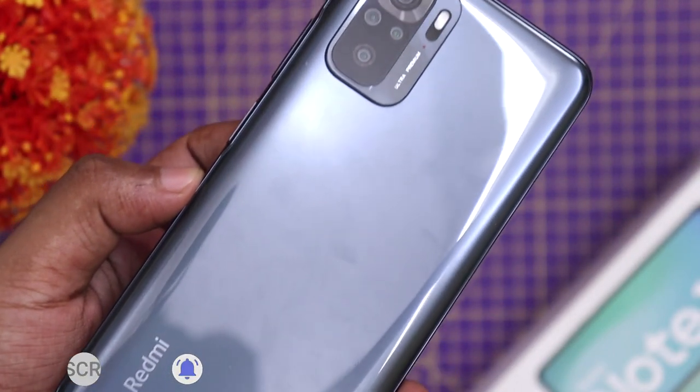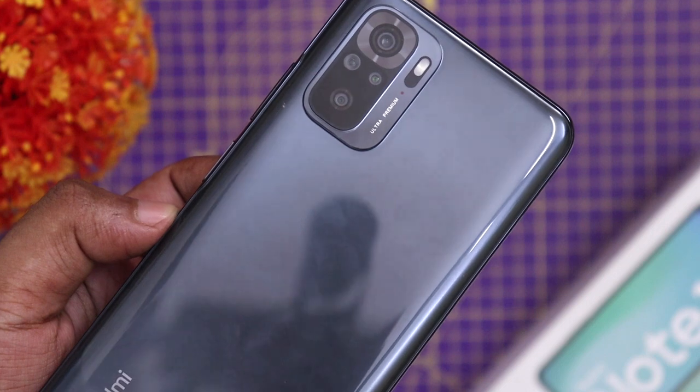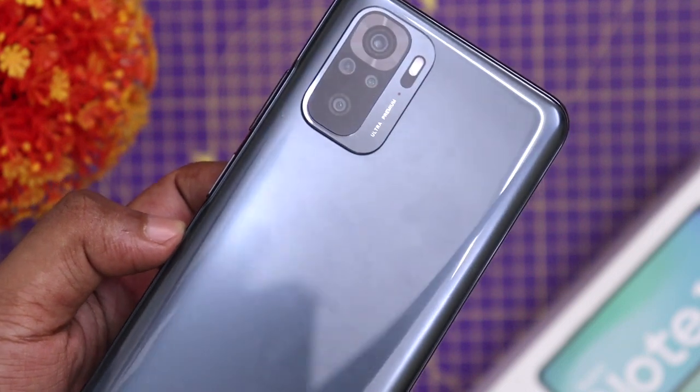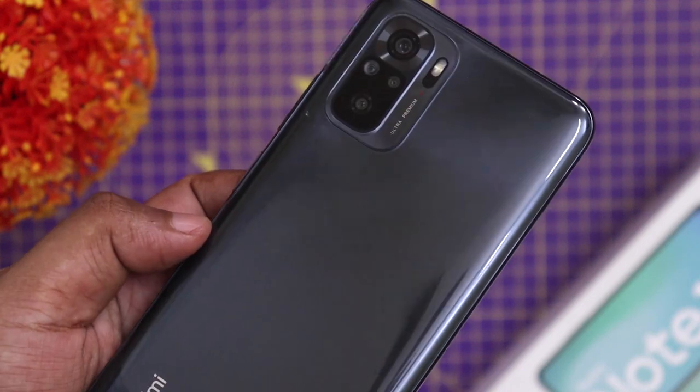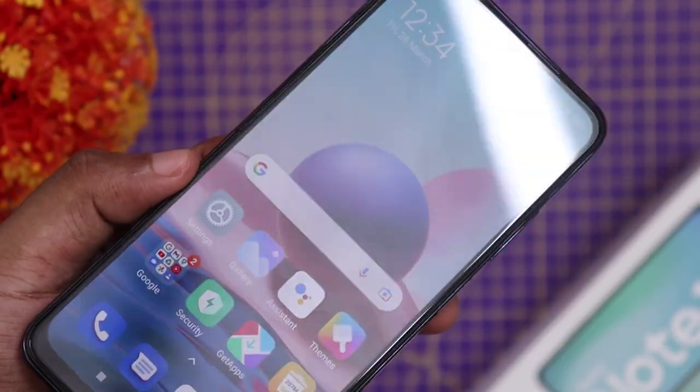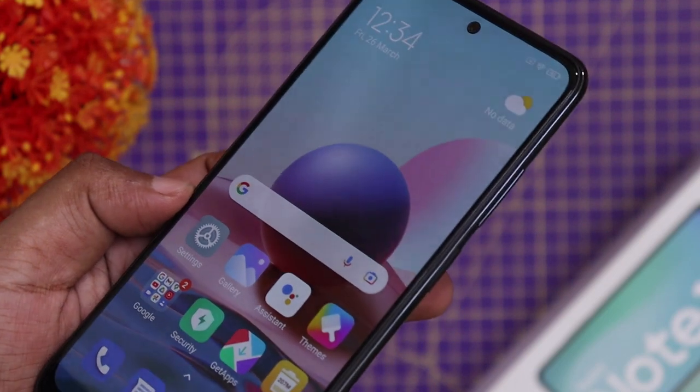The Redmi Note 10S has recently launched. With the design of the Redmi Note 10 and Note 10S, both feature a premium glass build and weigh around 100 grams. The dimensions are almost the same, and both phones are compact and easy to use.